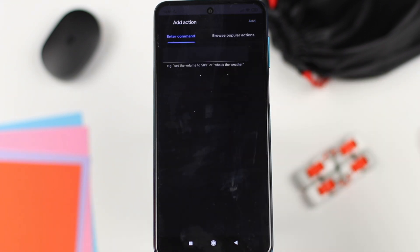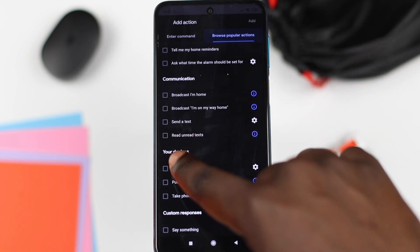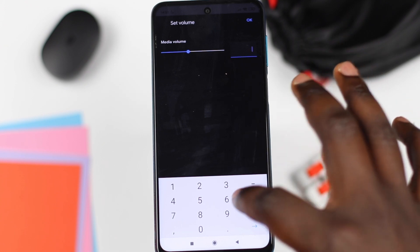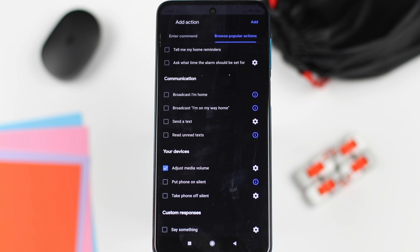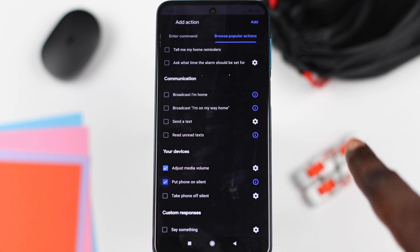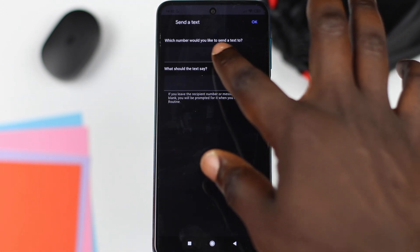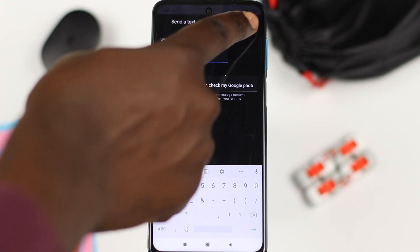First, go into Popular Actions. If you scroll down, you'll see some actions you can turn on. The first action we'd like to perform is to turn down the media volume. Select 'Adjust Media Volume,' click on the settings, and bring the volume all the way down to zero, then tap OK. This is useful so that if you're listening to music, it will automatically stop or reduce the volume from interfering with the video. Also select 'Put Phone on Silent' to prevent your phone from ringing while recording. Next, go into settings for sending a text message, type in your recipient's number, and set the message to something like 'I'm getting pulled over.'